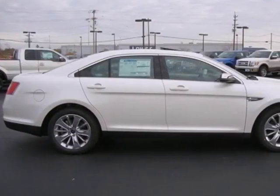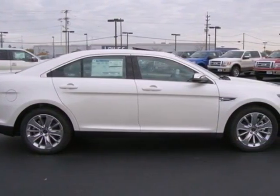Find out what makes this sedan so special. Stop by today and take it for a test drive.